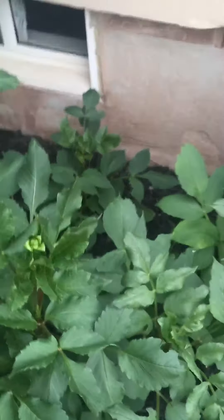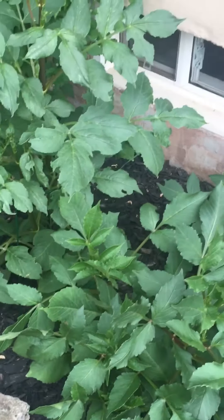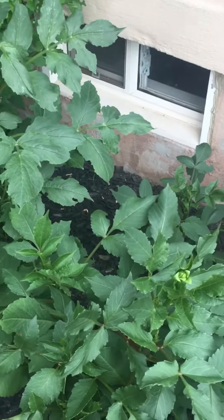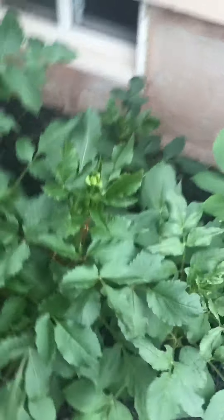If you take a look, there are already a few buds, and I'm hoping I'll have some flowers this week, actually. Very excited — this will be the earliest I've ever had flowers on here.